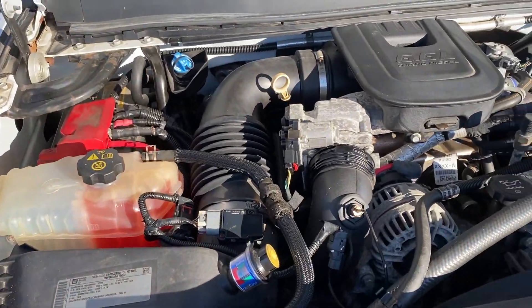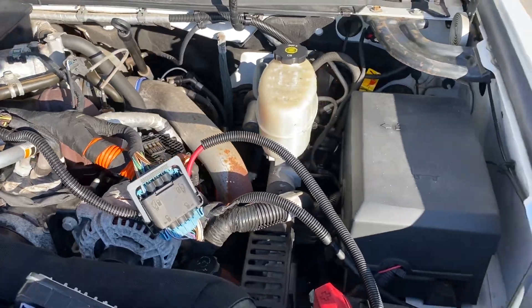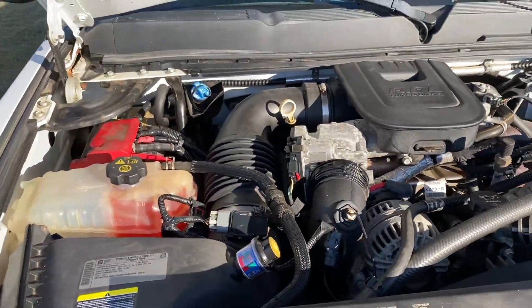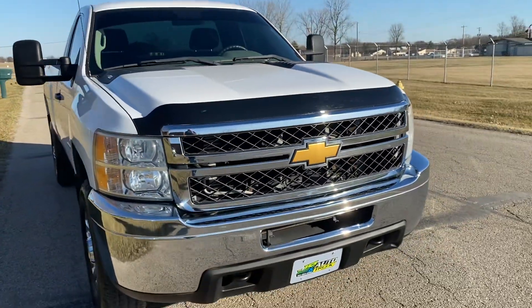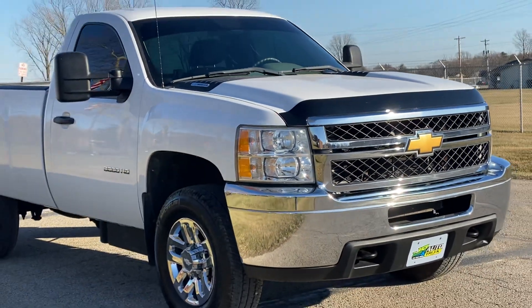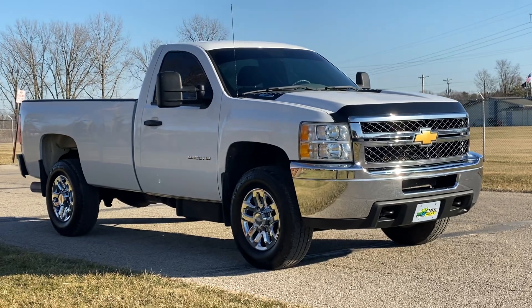LML Duramax diesel. It is all stock. Everything works as it should. Truck runs out, drives great. Hard little truck to find. Again, this is John with JR Auto and Truck Sales, located in Groveport, Ohio — jrtrucks.com.